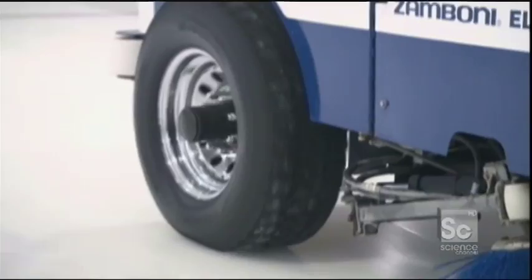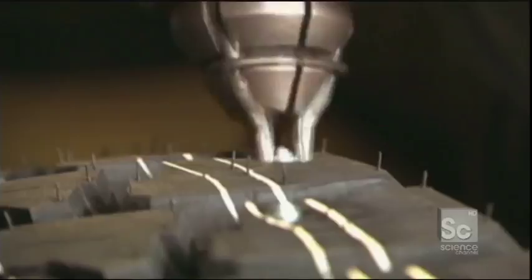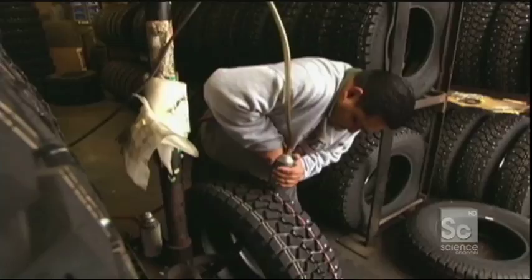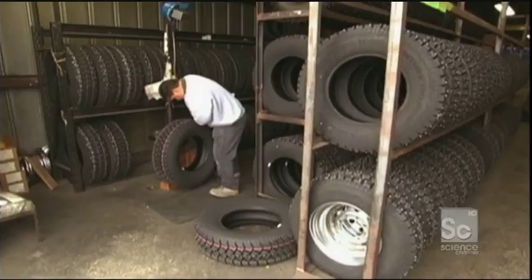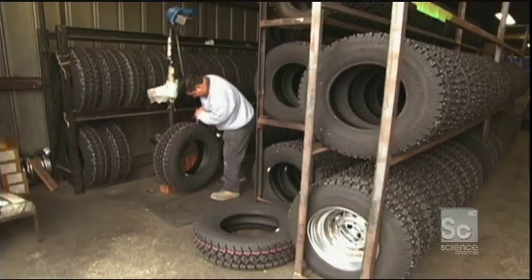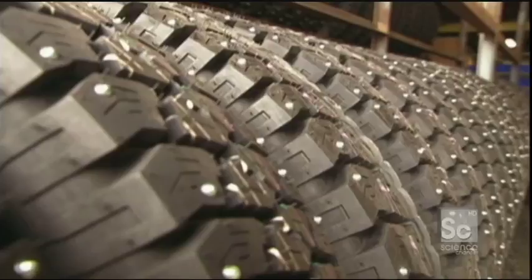But with such a slippery surface to operate on, why doesn't the ice resurfacing machine skid out of line? The secret is in the tires. Every tire is fitted with special tungsten carbide studs which help the wheels cling to the ice. Each tire contains over a hundred studs, which are painstakingly punched in by hand. The ice resurfacing machine will cover an average of slightly more than three miles during a typical ice hockey game, and in the course of a year it'll travel almost 2,200 miles. So these studs have an important job to do.